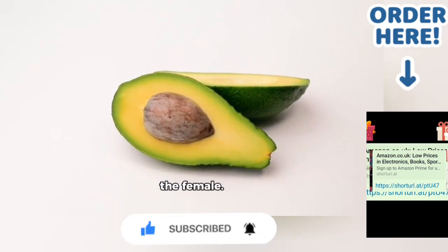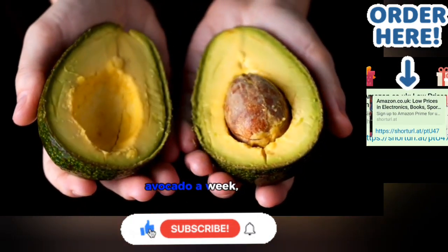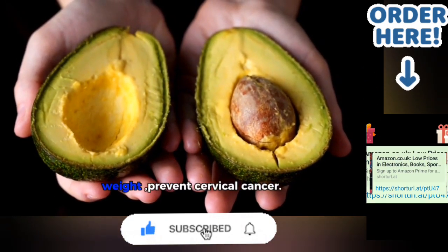Avocados are good for the womb and cervix of females. When a woman eats one avocado a week, it balances hormones, helps manage birth weight, and prevents cervical cancer.